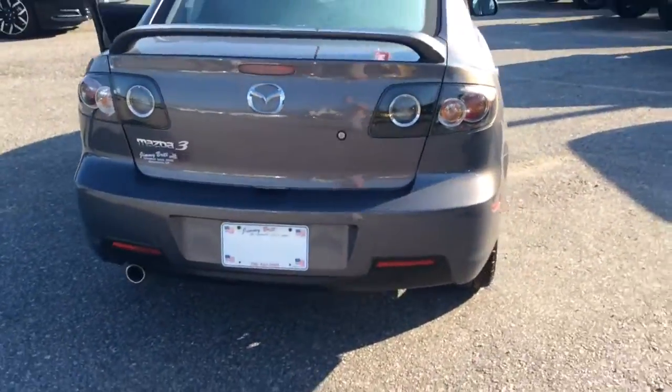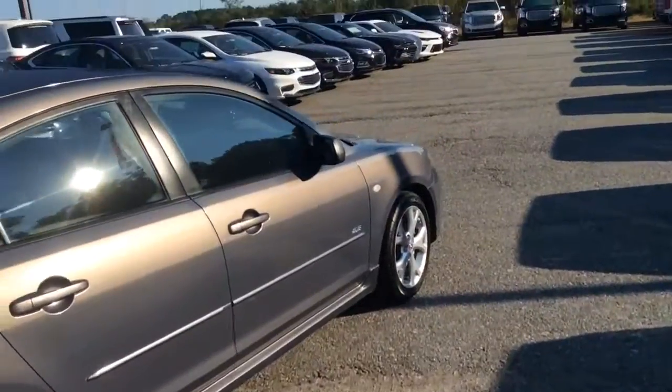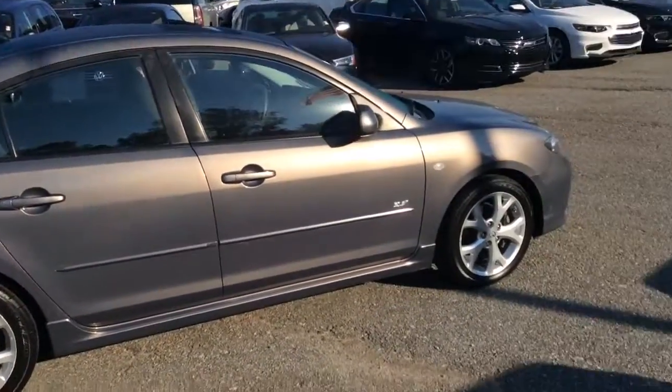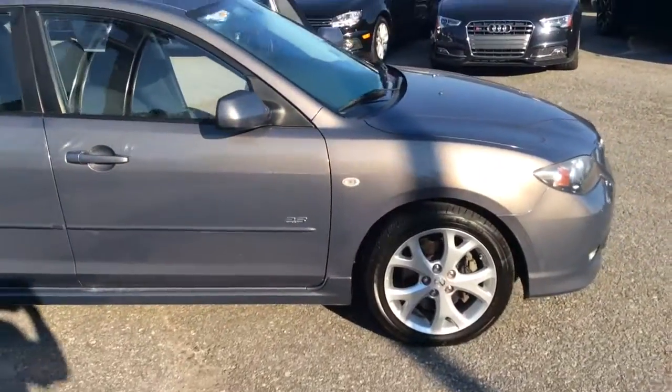Once again, the only thing missing in this gorgeous ride is you, Miss Mandy. As soon as we can get you down here for a test drive, we'd love to do it. Just give us a call at 706-453-2500, ask for Glade Tuggle, and I will do my best to help you out. Thanks, and have a good day.